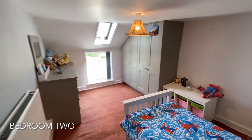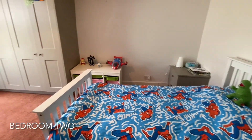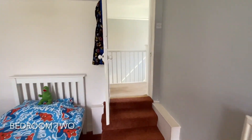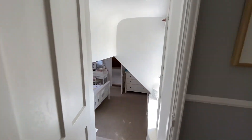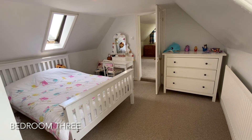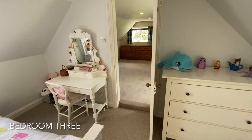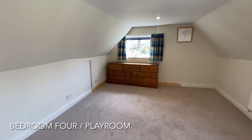The next door along takes us into bedroom two, which is full of natural light from the skylight and also benefits from fitted wardrobes. Steps down from the hallway show us into a further double bedroom which enjoys stunning views over the rear garden. This leads us through into another impressive bedroom, which could also be utilised as a playroom or nursery.